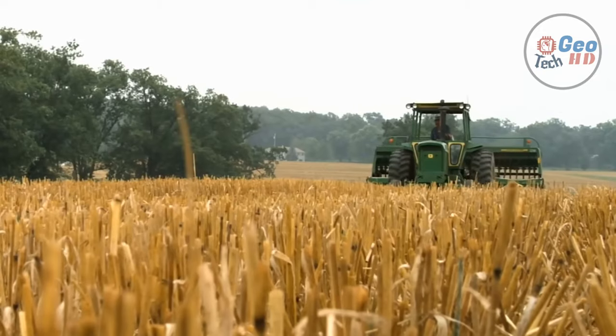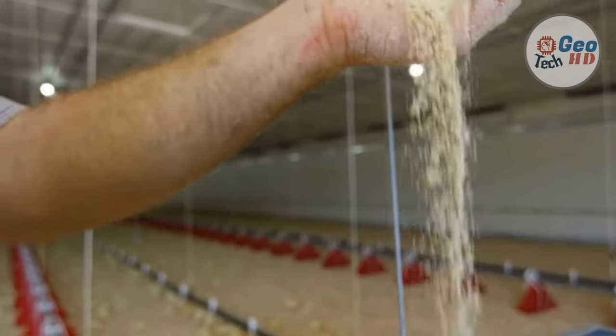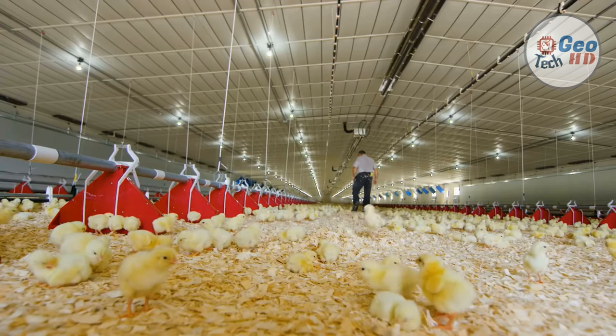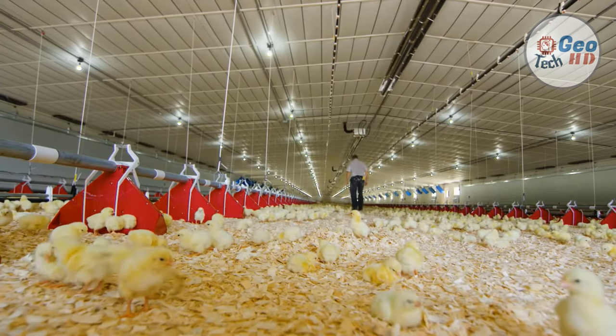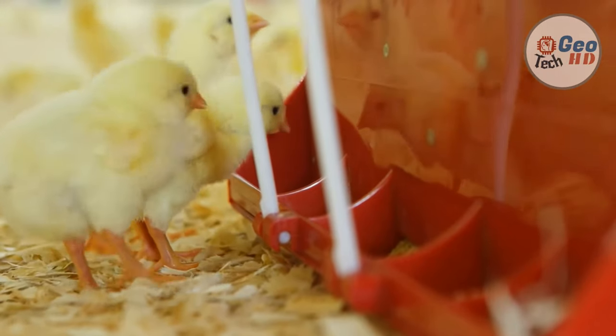Incubators hold thousands of eggs in a very controlled environment. At day 18, the eggs are transferred into hatching baskets. On the 21st day, the chicks hatch. Once the chicks hatch, they are removed from the hatches and processed before being taken to pullet grow-out farms.